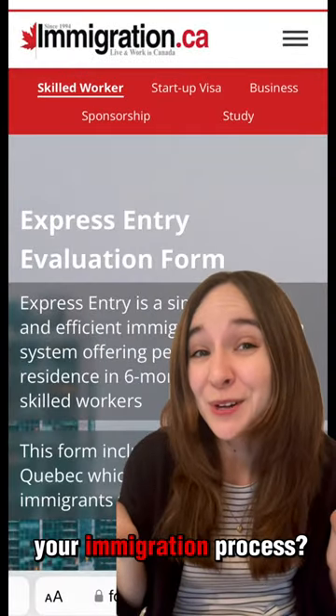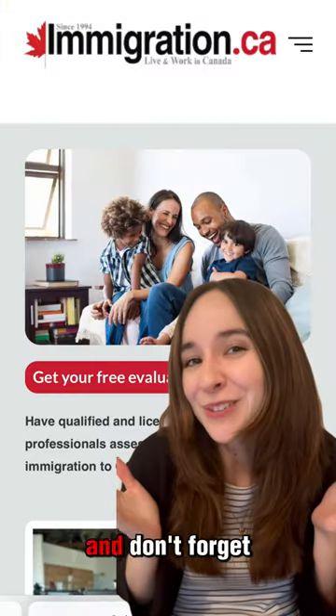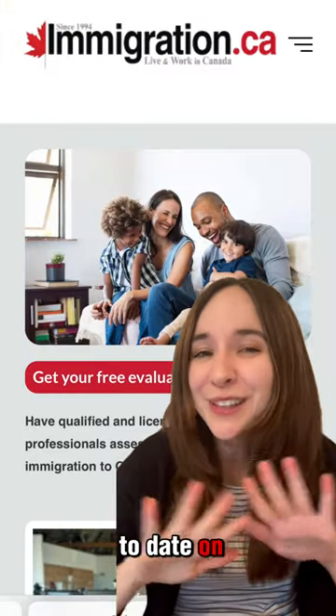Ready to start your immigration process? Go to immigration.ca to fill out our free evaluation form. And don't forget to follow to stay up-to-date on the latest immigration news.